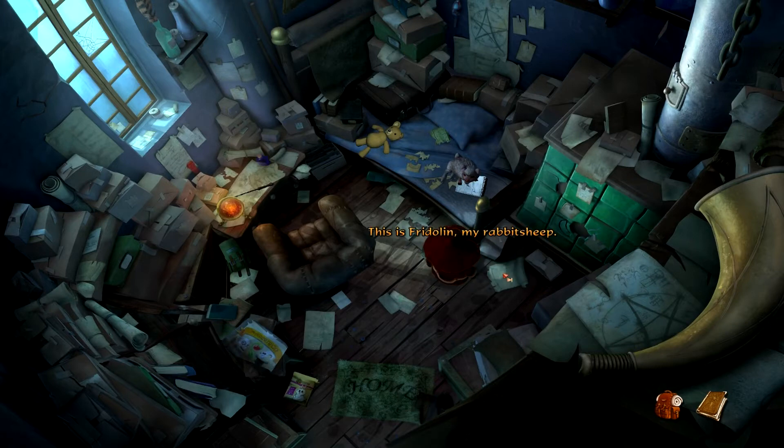This is Fridolin, my rabbit-sheep. I had to cast a transformation spell during my mage training and this is the result — and it's cute. I think we make a good team: a young mage and his rabbit-sheep fighting side by side as a force for good. Unfortunately Fridolin doesn't do much other than lay in bed and eat; I still have to convince him it's important. I'm sure he gets it — he's just waiting for the right moment.